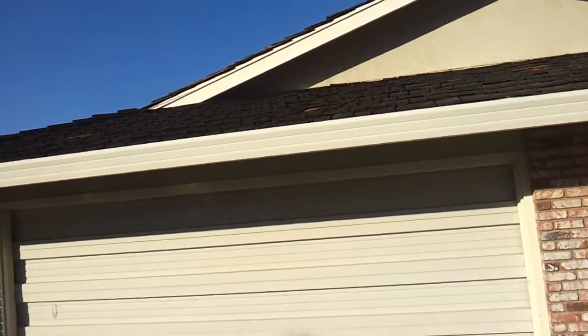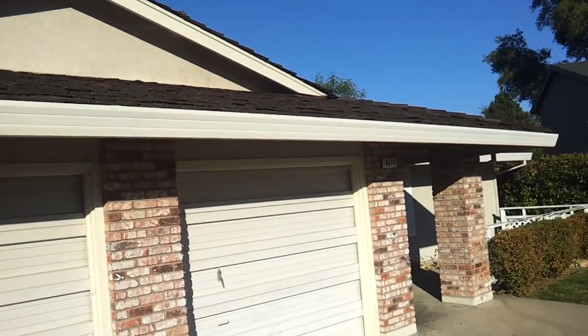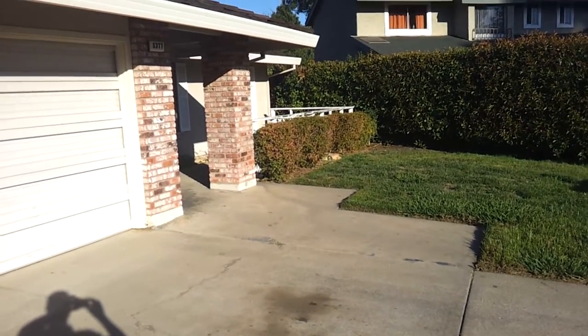I wish I could show you more of this roof. It does have a two-year roof cert and it has several patches. Oh, there it is.